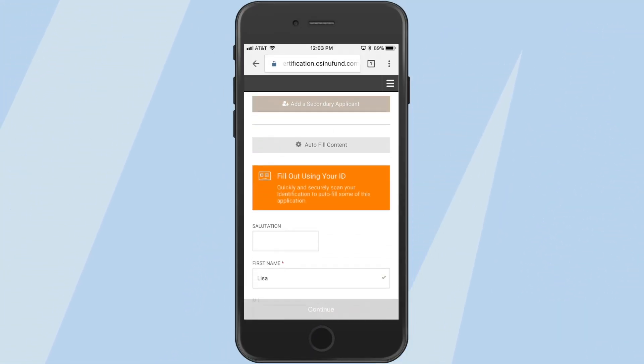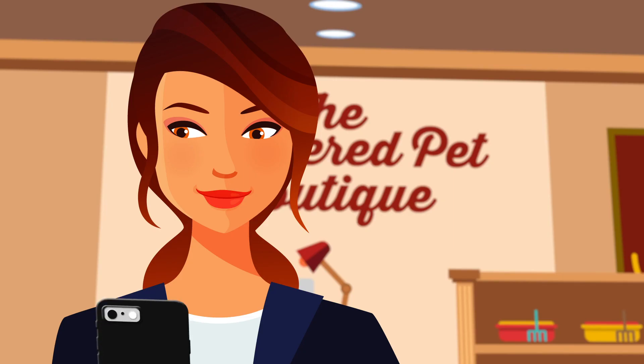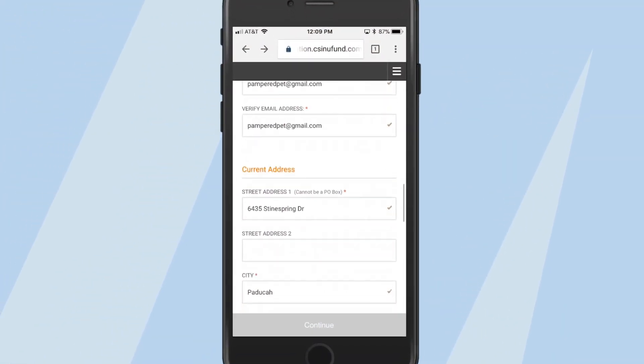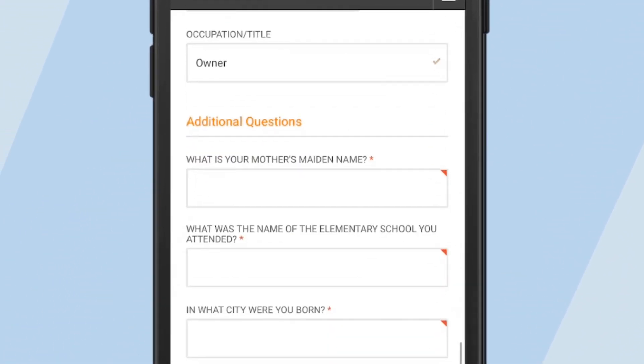To save time, Lisa takes a picture of her own driver's license. The system populates her personal information from the picture. The system now has enough information to do a watch list check and ensure her identity and license are legitimate.